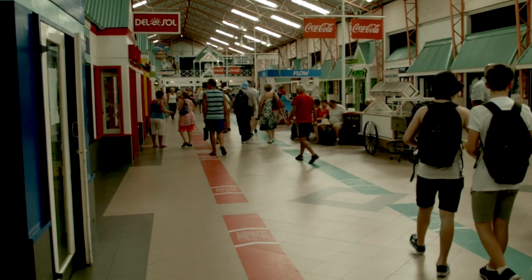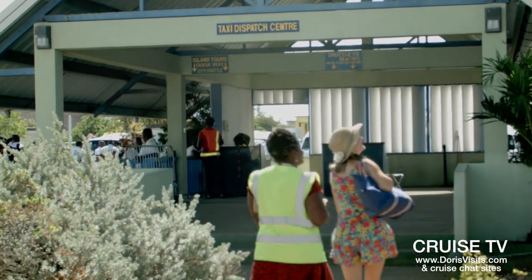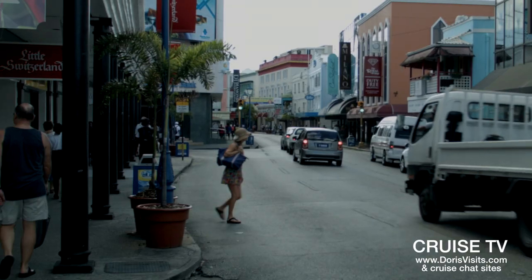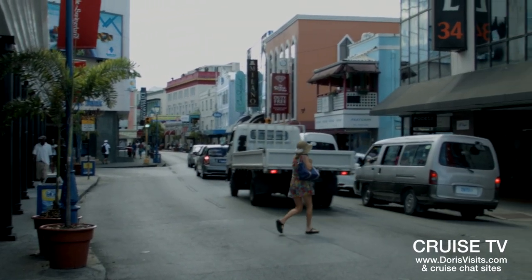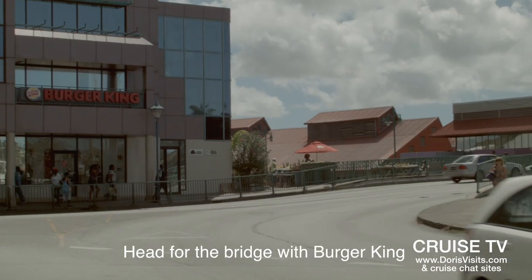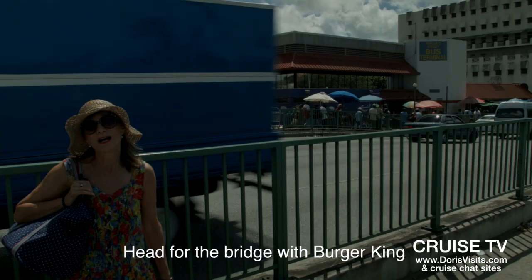Today we're on an adventure to go east. We're going to walk straight out of the cruise terminal, straight past the bus terminal, through Bridgetown itself to the far bus terminal, and we're going east to the rugged east side of Barbados.